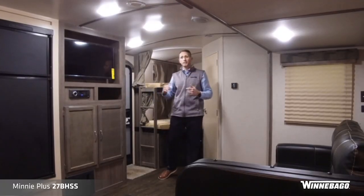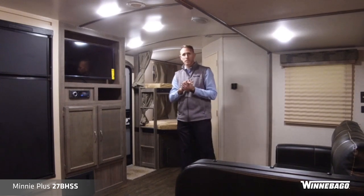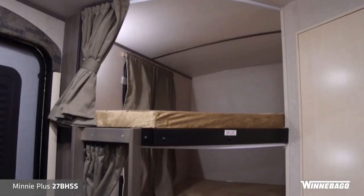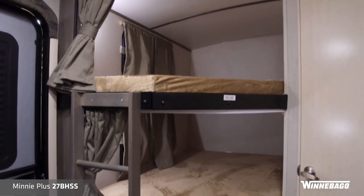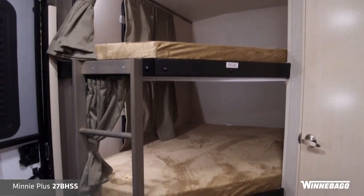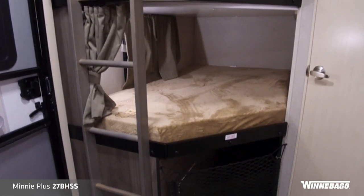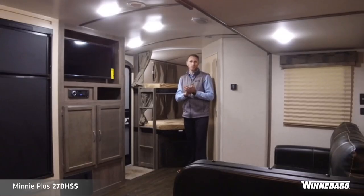Right behind is the bunk area of the 27BHSS 2018 Mini Plus Travel Trailer. You've got a double-wide bunk rated for 250 pounds, with a light on each bunk and USB charge ports on each bunk — great for families.